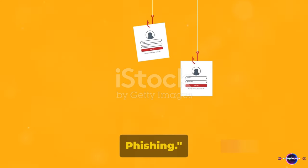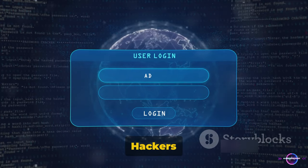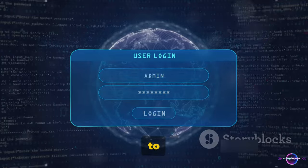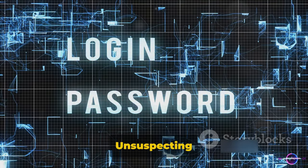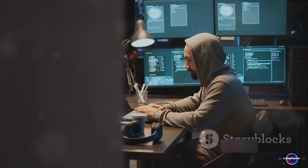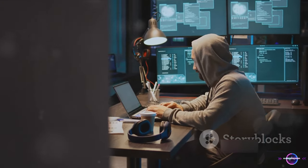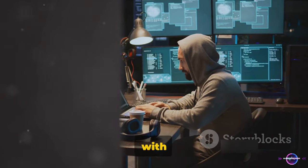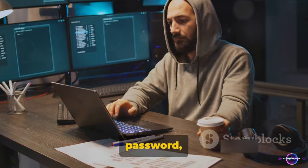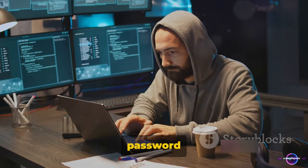At number 3, we have phishing. This sly technique is all about deception. Hackers create an illusion — a fake login page that looks eerily similar to a legitimate one. Unsuspecting users enter their credentials, thinking they're logging into their account. But in reality, they're handing over their password to the hacker. It's like a magic trick, but with a far less entertaining reveal. So remember, before you enter your password, double-check everything. Always be cautious when entering your password online.